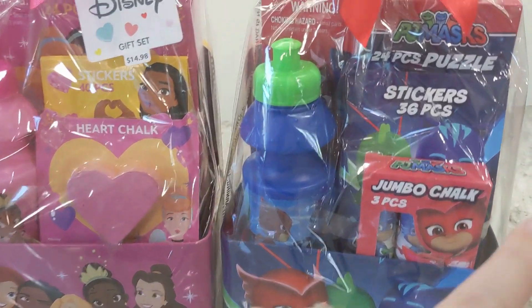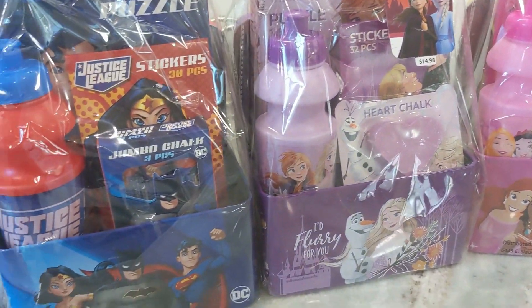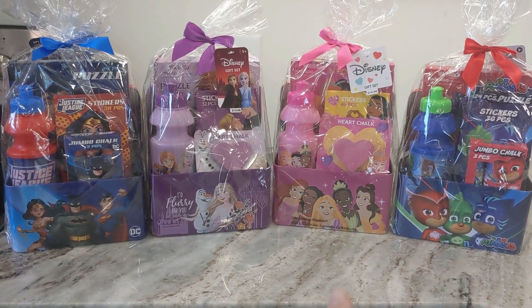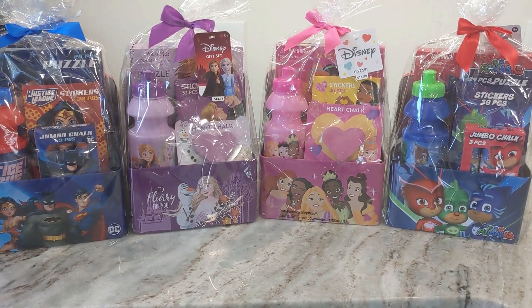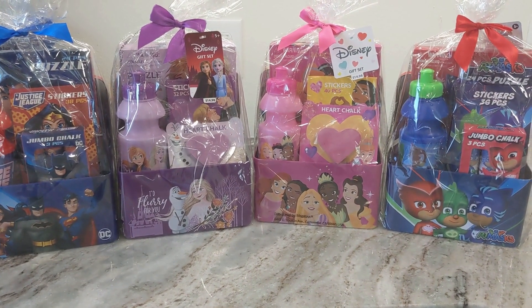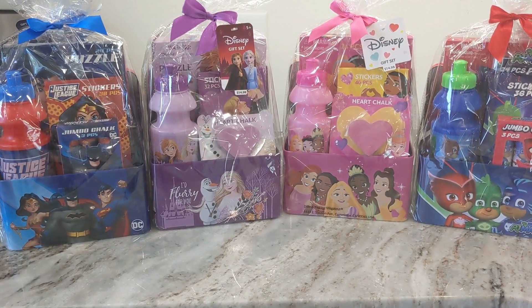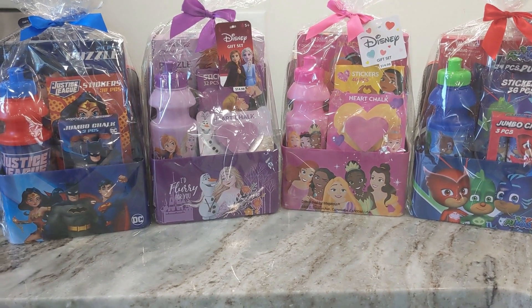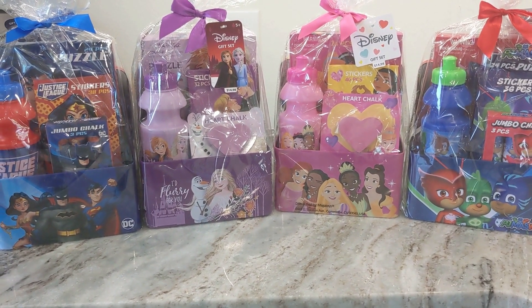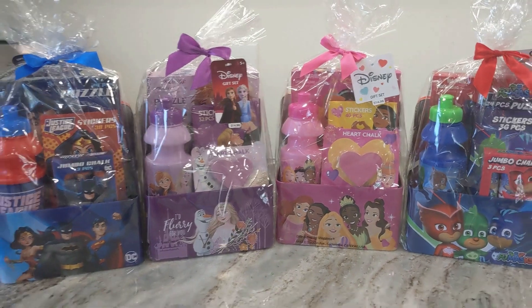The water bottle isn't the biggest, but I could definitely fit some things in it. I got Justice League, Frozen Princesses, and PJ Masks. They also had LOL Dolls but I prefer the princess themes. I got two or three of each. For everything you get — especially the tin and the water bottle — I just thought it was a really nice pack at that price.